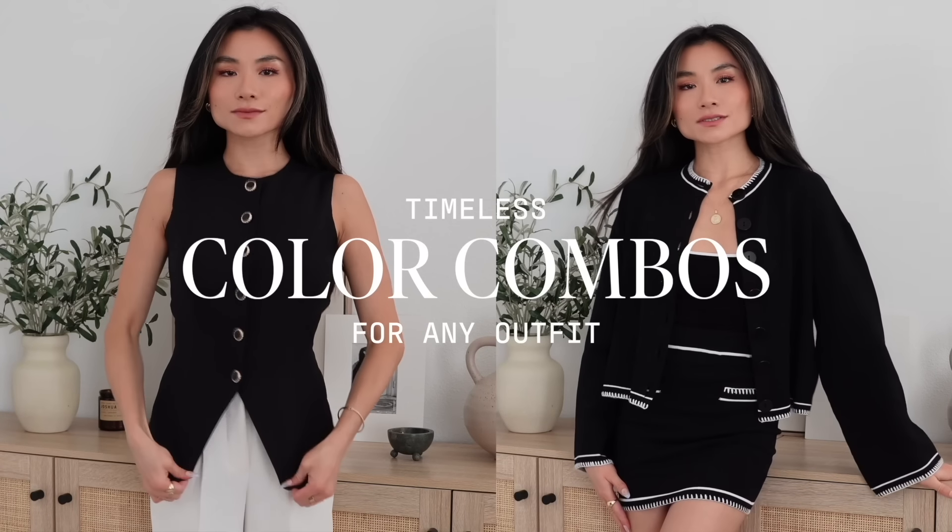When you're getting dressed and you have no idea what to wear, one of the most powerful tools you can utilize is a classic color combo. Today I want to break down some of the most timeless, sophisticated, expensive-looking color combinations that will land you a good outfit every single time, I promise you.